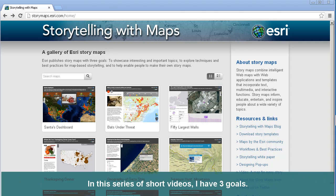In this series of short videos, I have three goals. One, to show you how to access and use a gallery of existing story maps. Two, to explore techniques and best practices for map-based storytelling. And three, to help enable you to make your own story maps. Thanks!